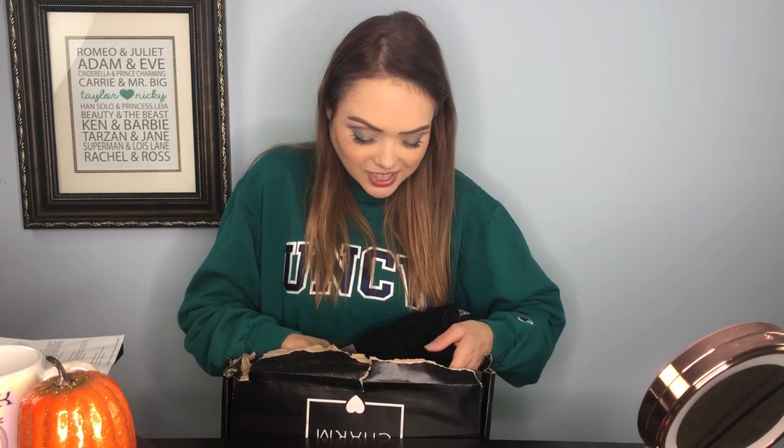For the BoxyLux this month I got eight products, and the retail value was probably pretty close to about $300. They do have price points for everything on the cards, but just from initial inspection I would have guessed around $300 for the box.